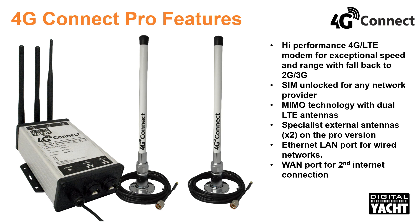4G data plans have tumbled in price with data now available cheaply in all countries. Where 4G connectivity is not available, it will revert to slower 3G and 2G services. 4G Connect also has a WAN port for connection to a second internet source like high power WiFi or satellite modems.